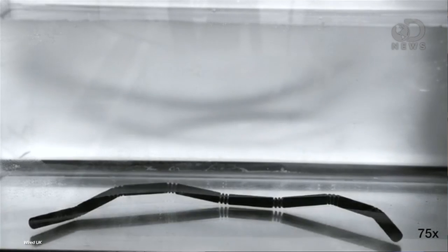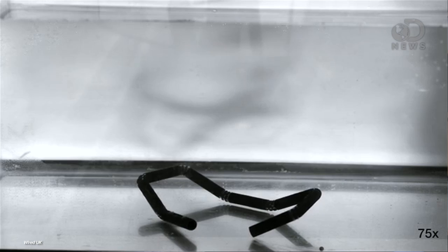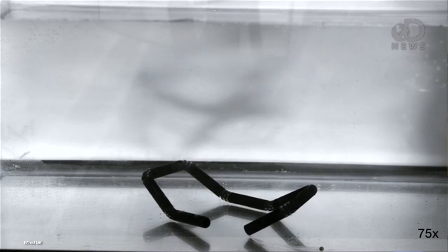It means printing objects that change after they're printed. Basically printing a raw material that folds into the shape of the final object, like printing a sheet of paper that turns itself into origami.